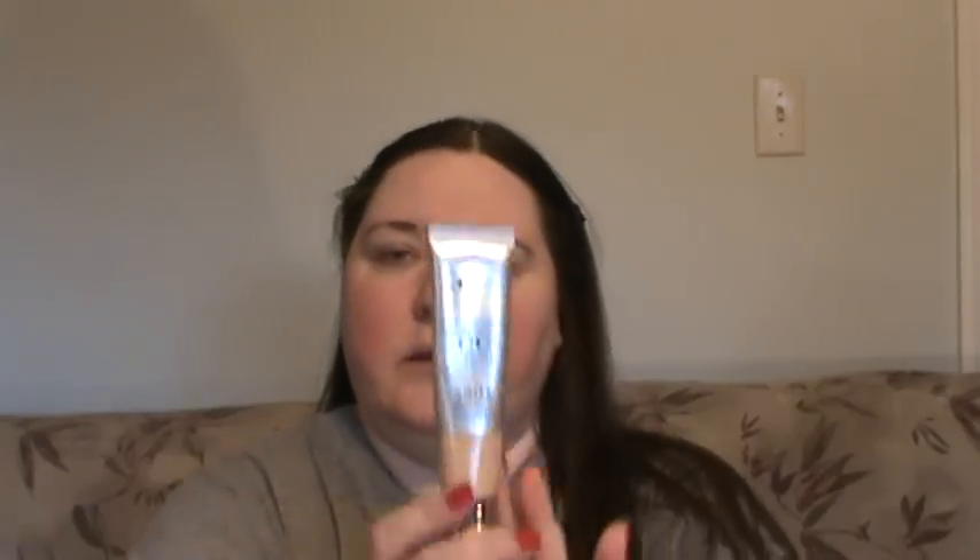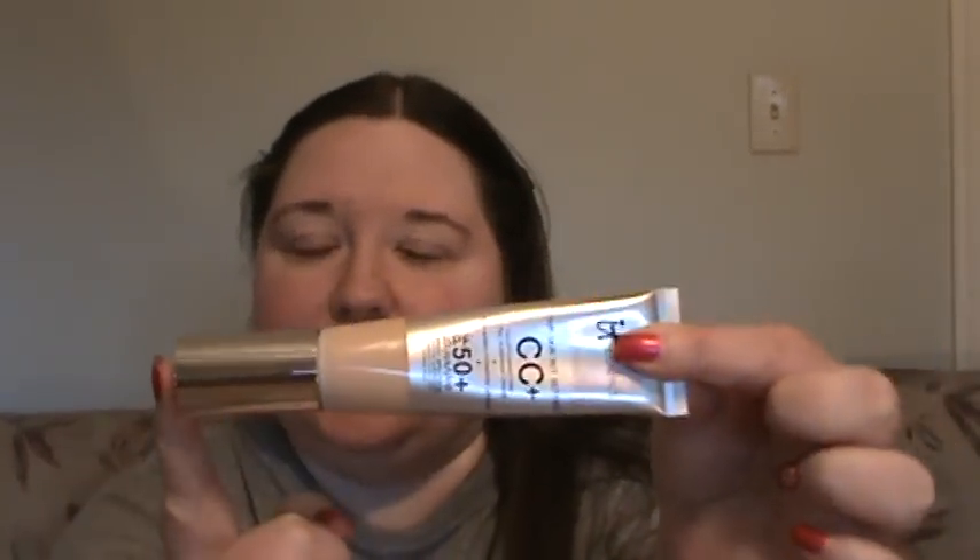It's called Your Skin But Better CC+ — it's a color correcting full coverage cream plus anti-aging hydrating serum plus SPF 50 plus UVA/UVB broad spectrum. It's a physical sunscreen, chemical filter-free, and paraben-free. I have this in the color Fair, and it comes in a nice little tube.